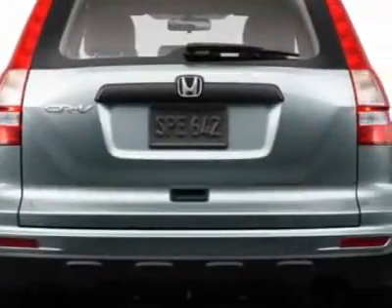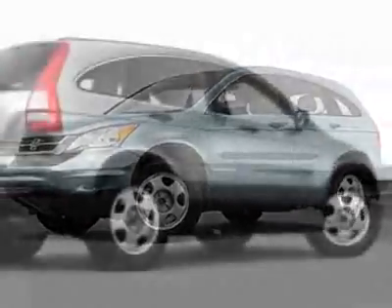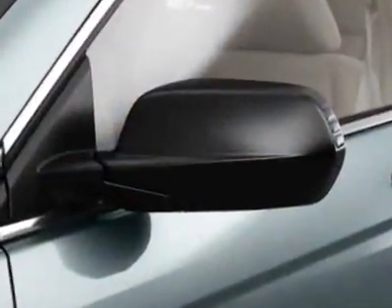Additional options for this vehicle include power mirrors, steering wheel radio controls, tinted windows, and passenger airbag. Call 888-788-2205 or email our friendly sales staff today to schedule a test drive.